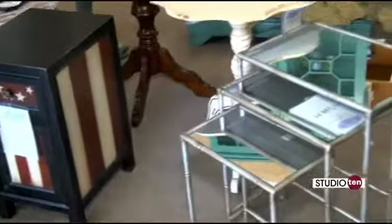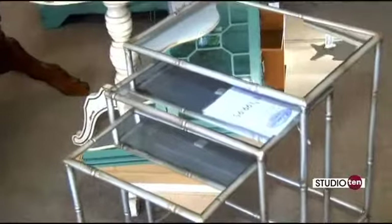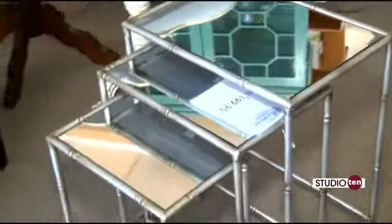As well as this nesting table — that's really neat too. The nesting tables with the mirror top look great just as they are, but you can break them up and put them in different areas of the room as well. So many different pieces here.